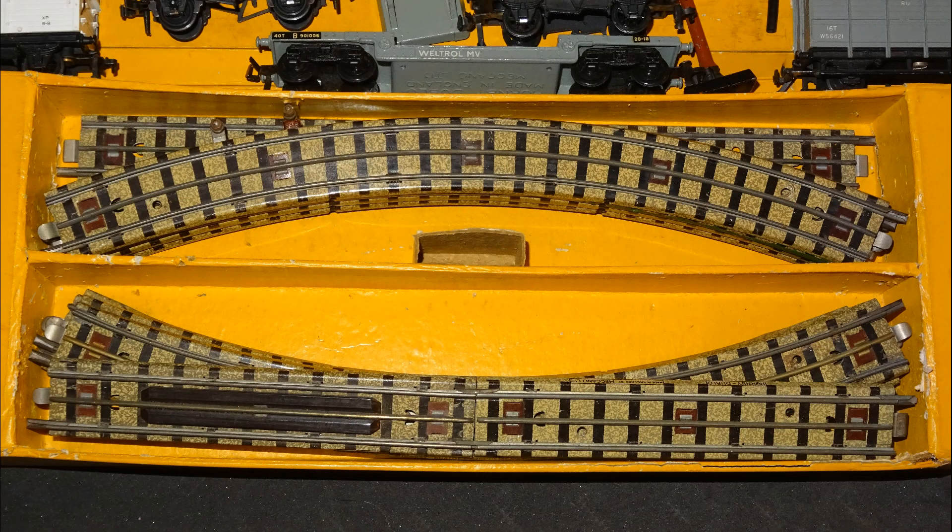The set came with the standard pieces for an oval of track — eight standard curves to make a circle and then straights to make two sides a single full straight in length. In this case there was one full straight and two half straights, one of them having pieces beside the centre rail presumably intended for a level crossing. Unlike my Duchess of Athol set which came with a straight power feed track, this set came with the power feed on one of the standard curves, giving me the option of having my power feed on a corner rather than the front straight.